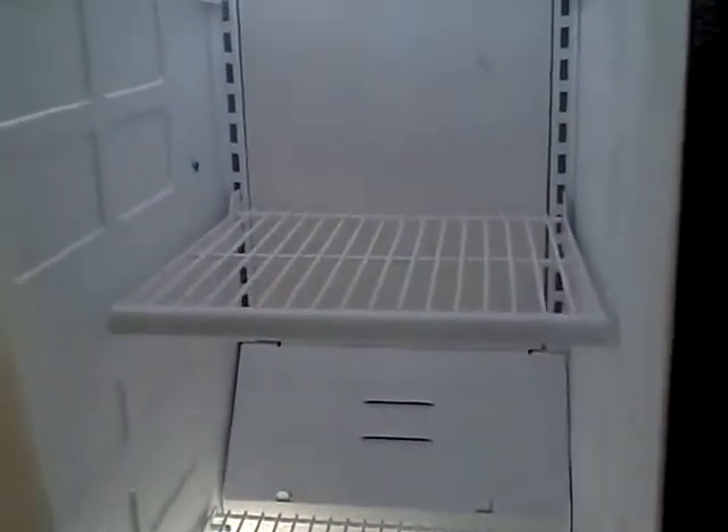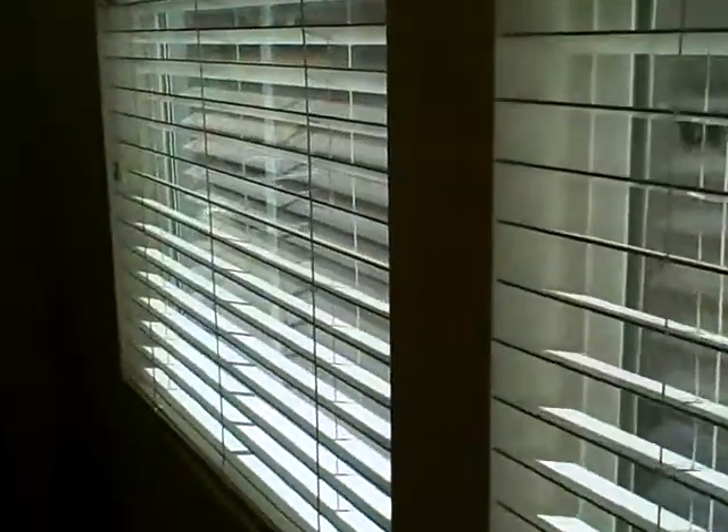It looks okay. I opened up all the drawers, didn't see anything really. I opened up all the cabinets, they feel all right — no dirt in there. All the light bulbs are on. I looked at all of the blinds; they feel clean. I don't see any dust on them.